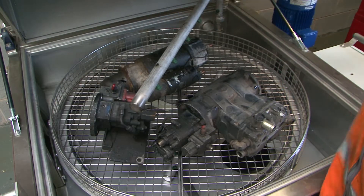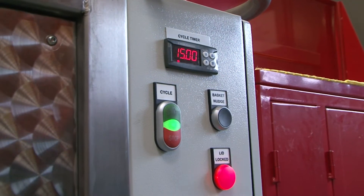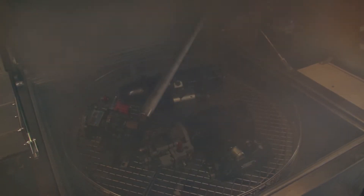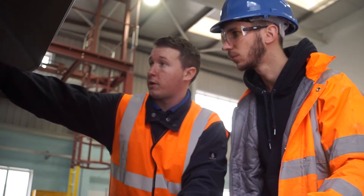Our sales teams are trained to work with our customers to determine the appropriate machine, chemical and service combination to meet customers' cleaning requirements. When the parts cleaner is ready for use, operators are trained on how to obtain the maximum performance for their process.